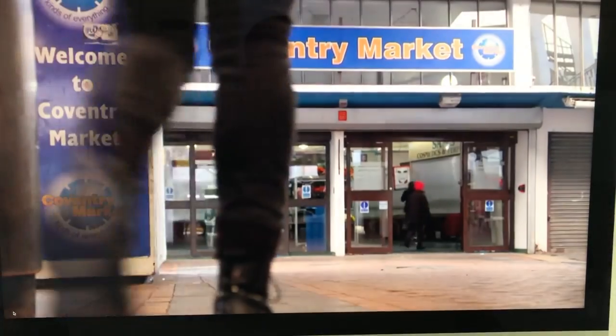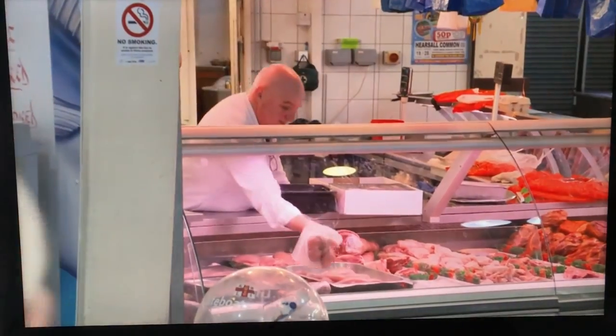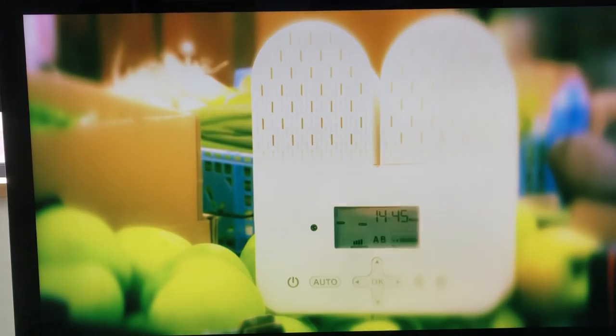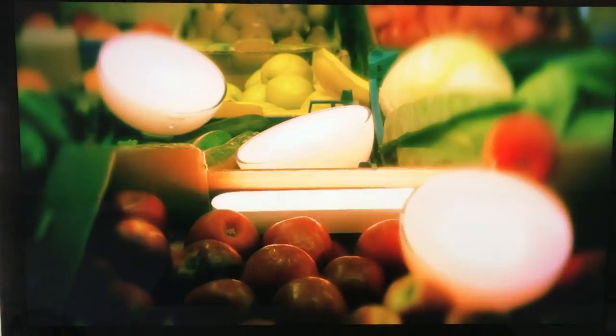Today I'm going up against the established pros at this indoor market. At the end of the day, the manager will decide if I'm professional, honest, hardworking and polite enough to win the challenge and make the grade. I might not know my kumquat from my fingered citron, but I'm hoping that my juicy bunch of tech will turn me into a market leader.